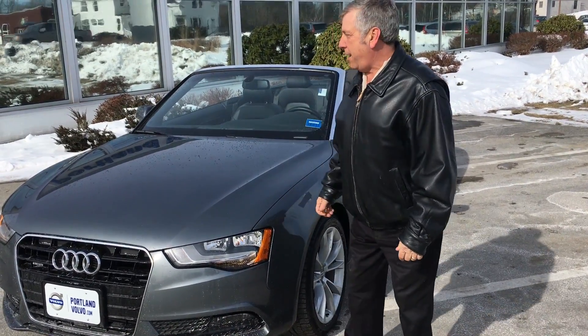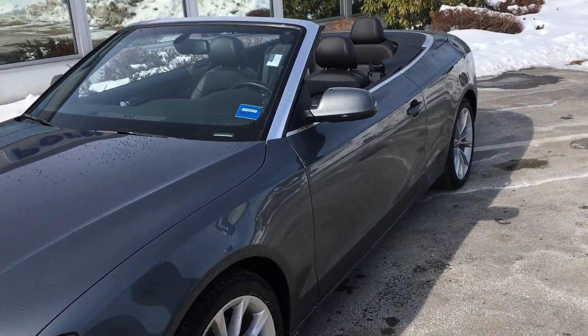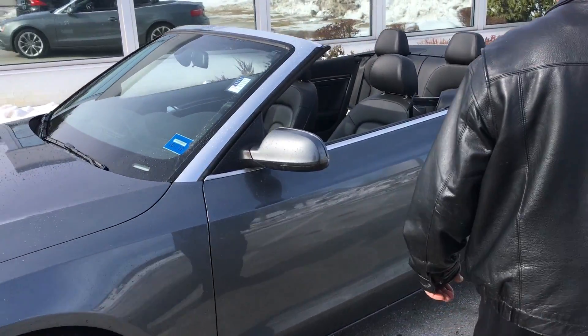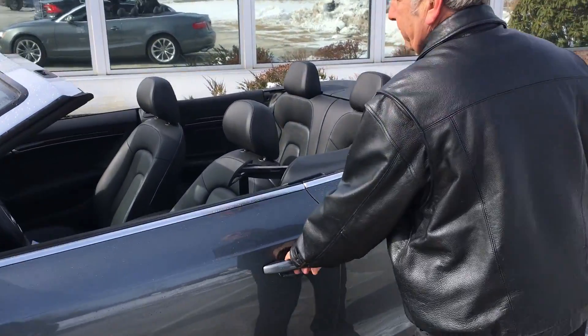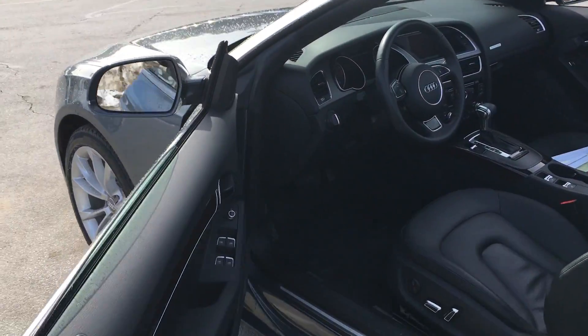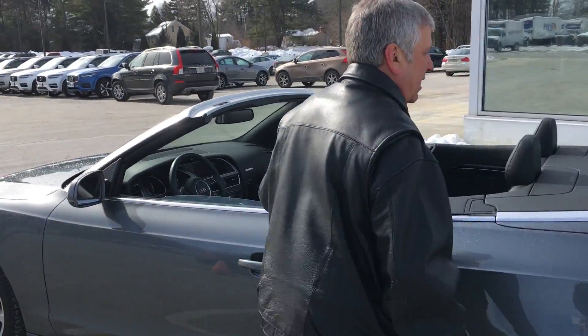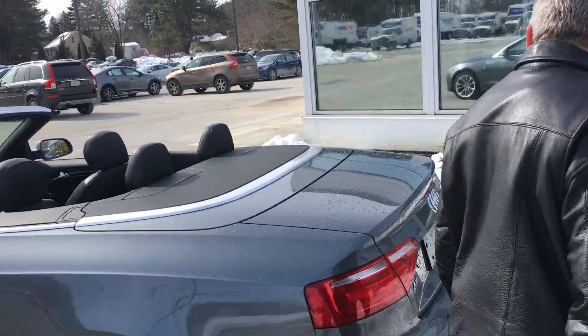Hi, this is Ralph D'Angelo with an absolute gorgeous 2013 Audi Convertible A5, 4-cylinder engine, beautiful grey color, black leather seats, heated seats — beautiful car all around. You have to see one on a nice hot summer day.